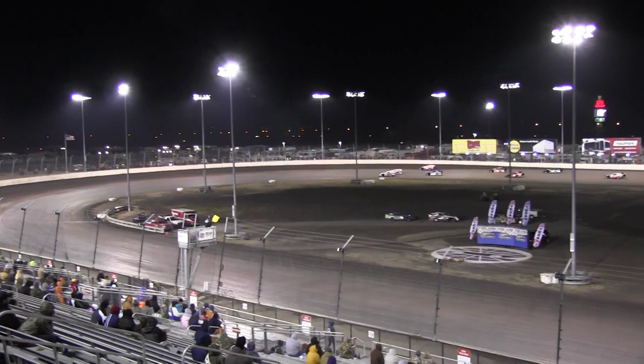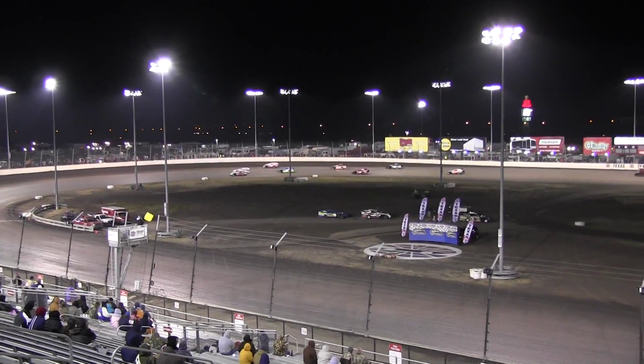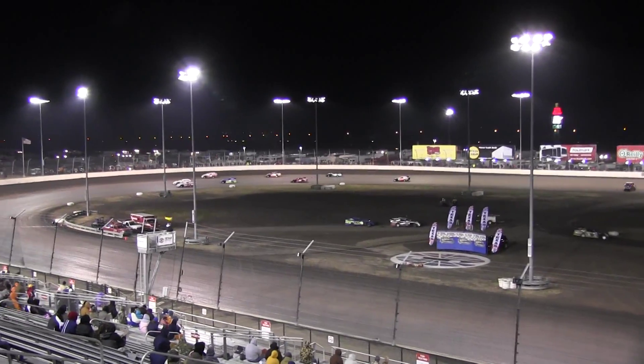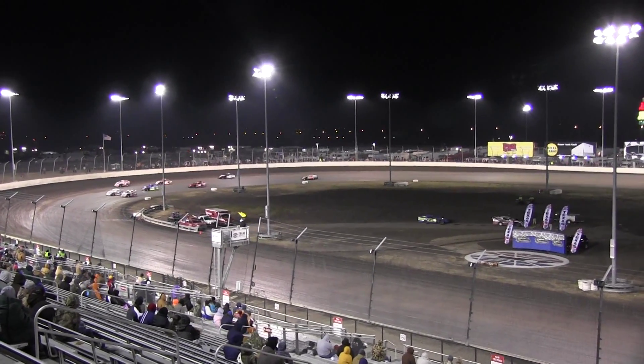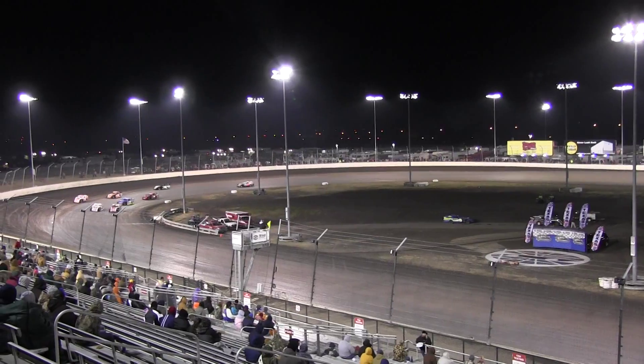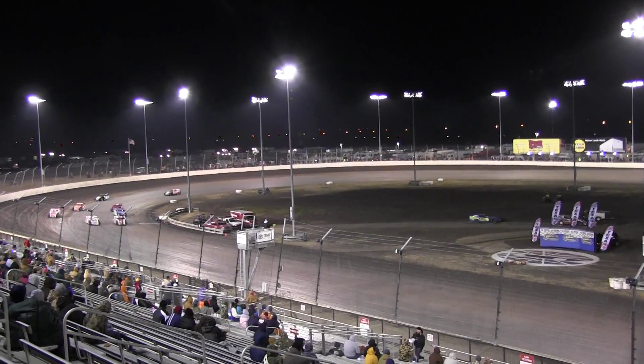These are the fastest of the fast. Last night, these were the top 8 modified in our 8 qualifier. These were the top 8 cars from last night. They automatically locked themselves into tonight's money show.